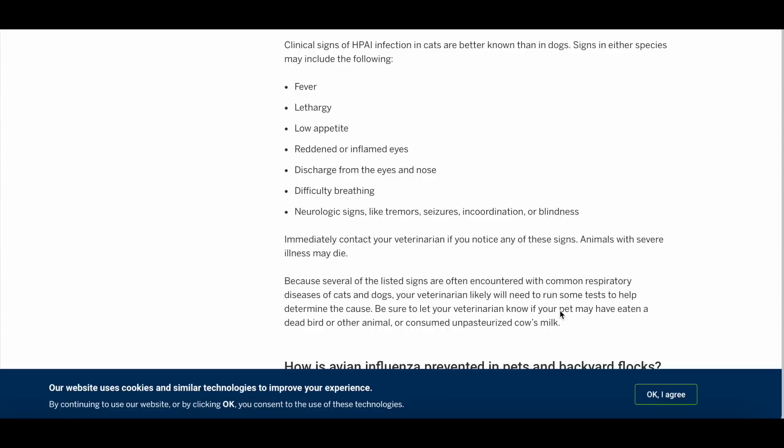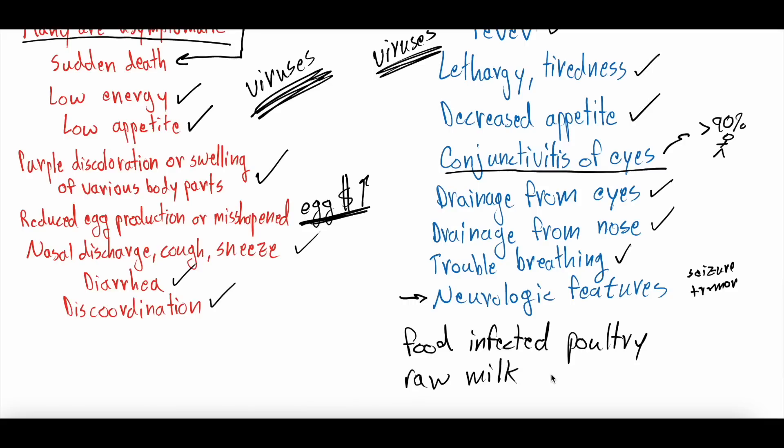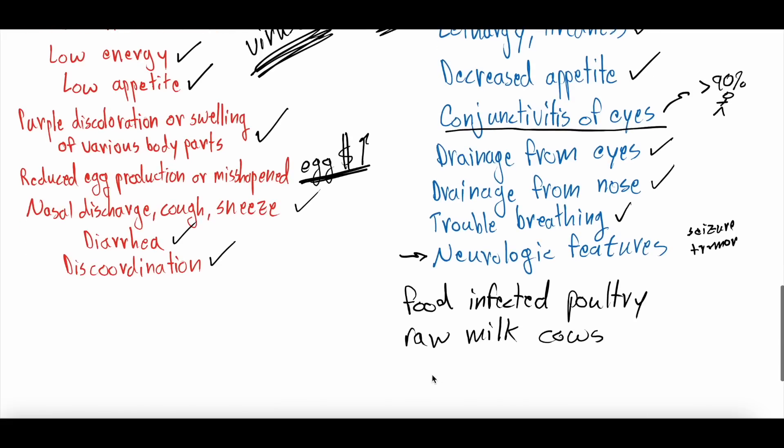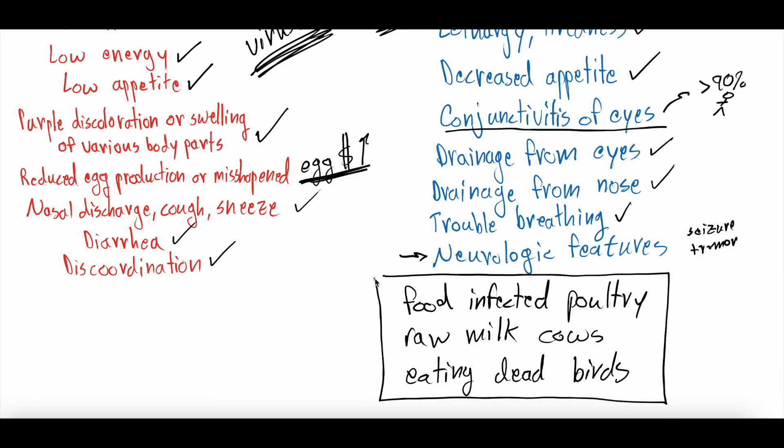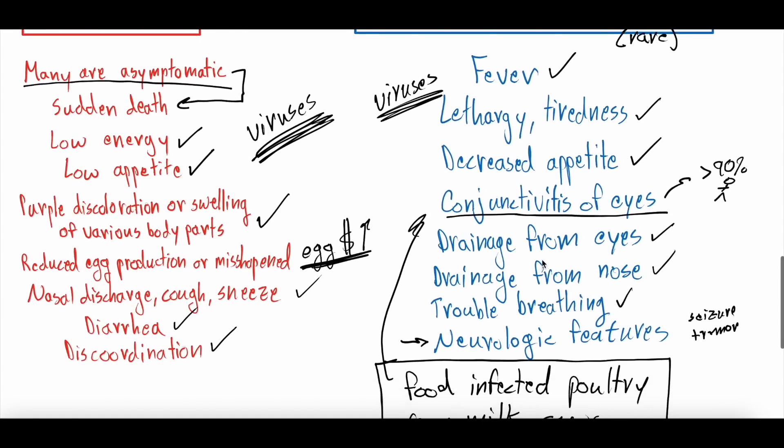They do say that pets are at much higher increased risk of getting bird flu if they've eaten a dead bird or other animal, or consumed unpasteurized cow's milk. For cats specifically, they were getting bird flu from cat food that had infected poultry in it. There's also suspicion that cats were getting it from drinking raw milk from infected cows, and from eating dead birds that had been infected. Obviously how you choose to raise your pet is up to you, but these would be three things that put your pet at higher risk. If they have exposure to these things and are then developing these symptoms, that's definitely something to bring to your veterinarian to get them tested.